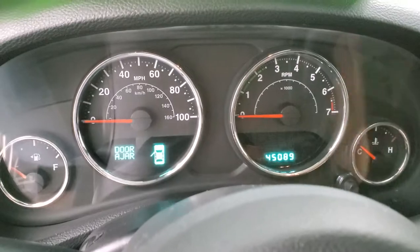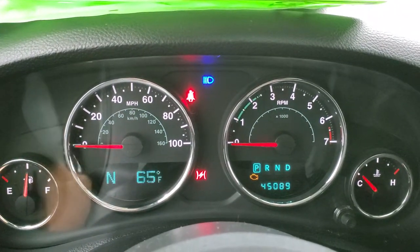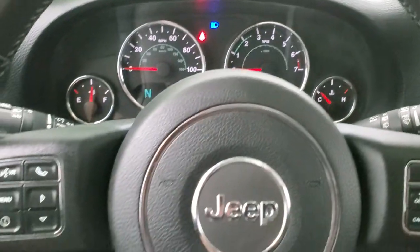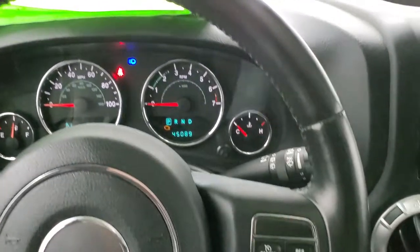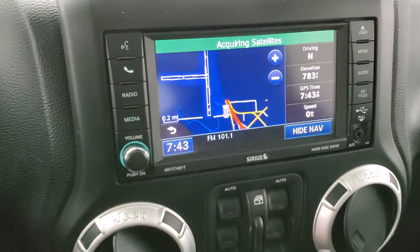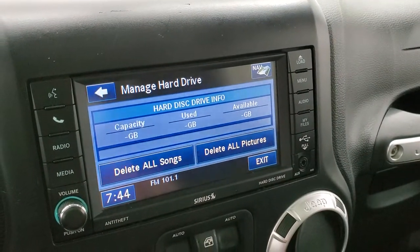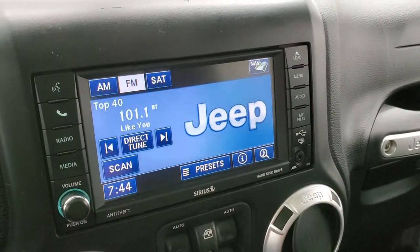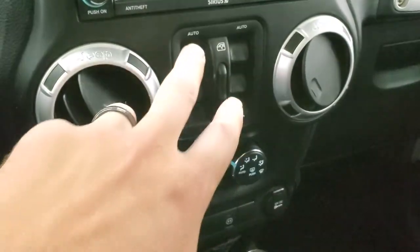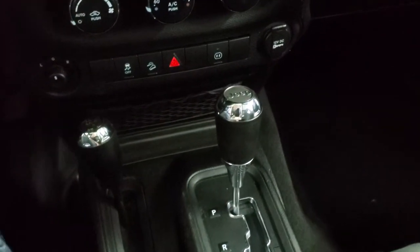Taking a look at the miles and radio: this one has 45,089 miles. There is a compass and temperature display, and the instrument cluster is very nice and clean. It comes with a leather-wrapped steering wheel with Bluetooth and information center controls on the left, cruise controls on the right, and audio controls on the back of the steering wheel. It has the 430N radio with AM, FM, and SiriusXM capabilities, plus a hard drive to store music and pictures for a total of 28 gigs. There is an AUX and USB jack and a CD slot. Down here are window controls, air controls, stability control, downhill assist control, a 5-speed automatic transmission, and a 4x4 shifter.